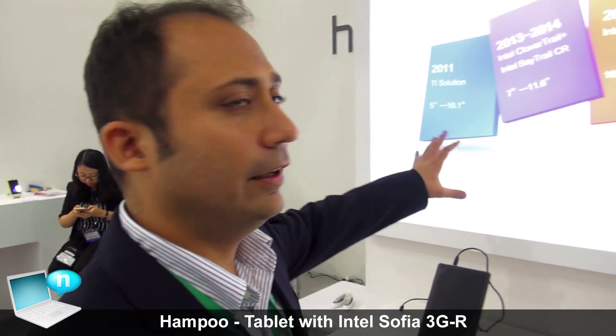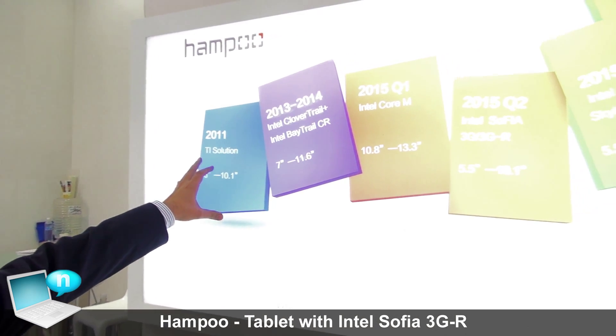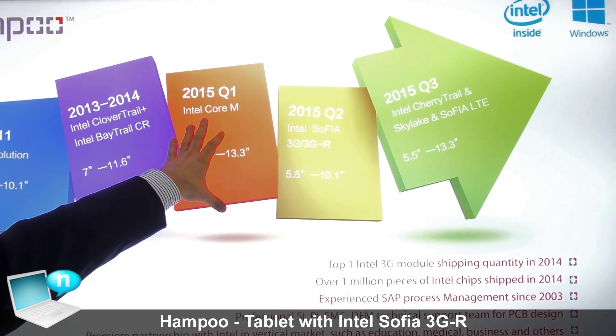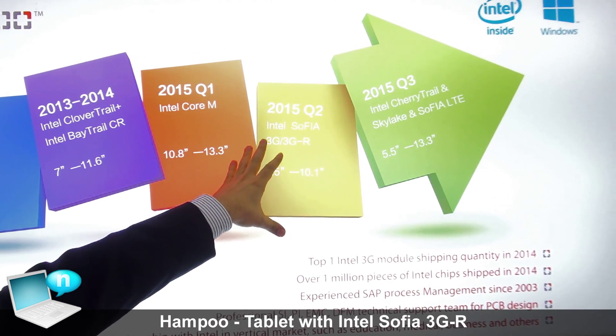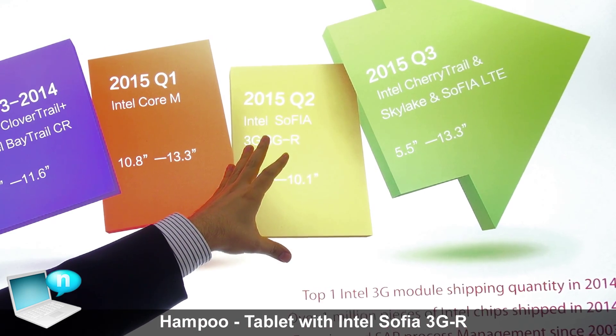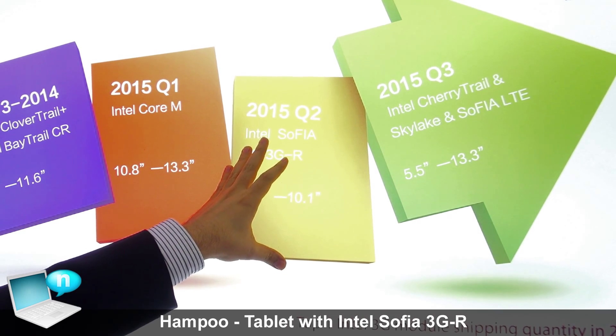If you look here, at Hong Kong fair we showcased our Intel CoreM solutions, and at Computex we have released our Sophia 3GR solutions in the roadmap.